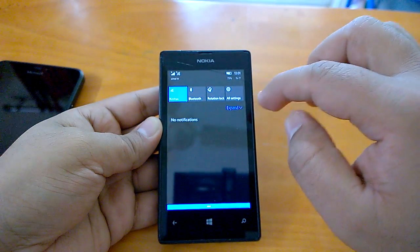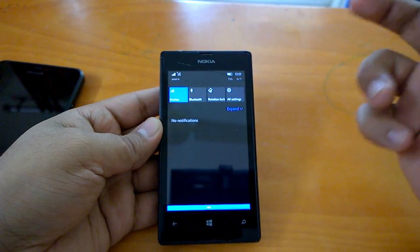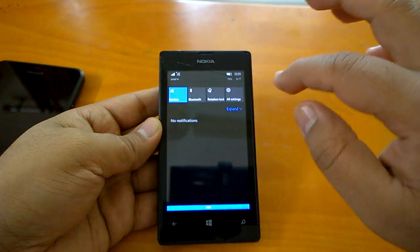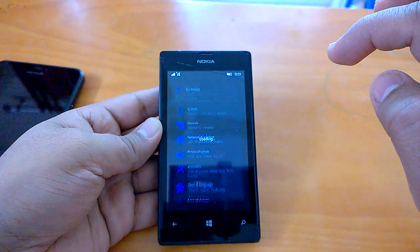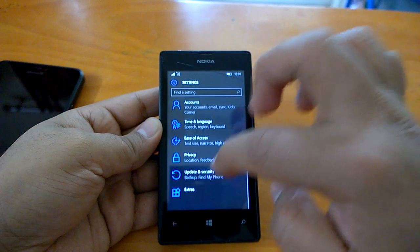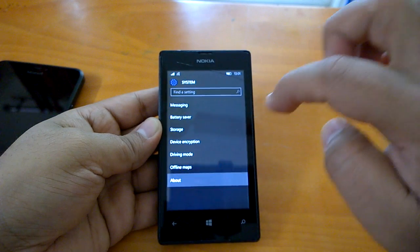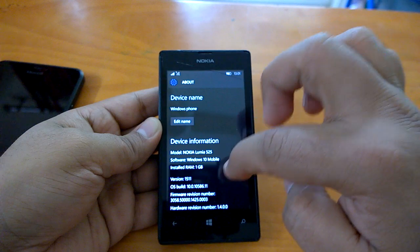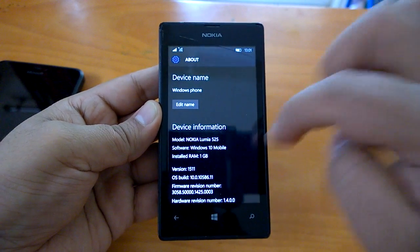Here we can see how the action center works, and it's quite homogeneous — a consistent experience. It all works smoothly. Let's open some settings. You can see the build number here.